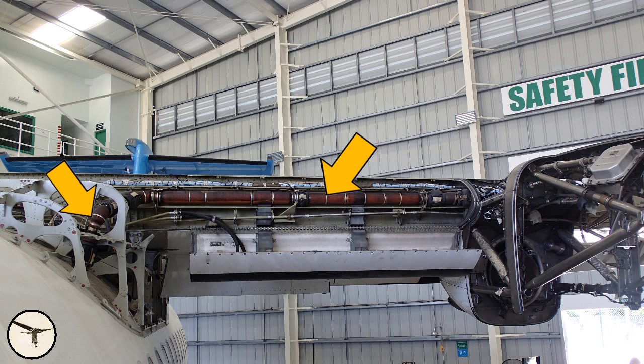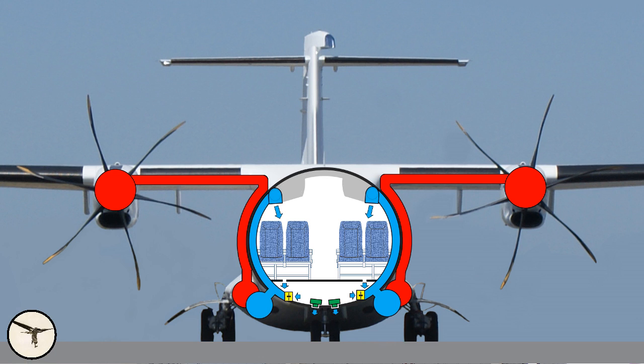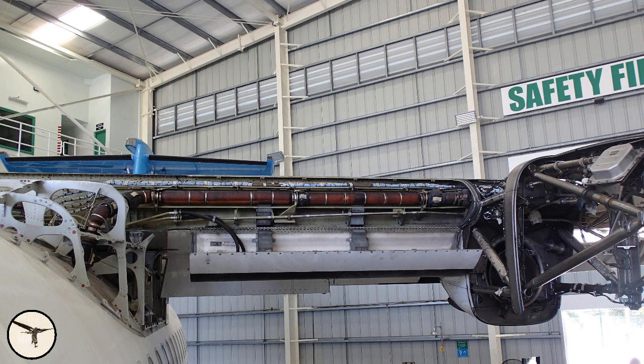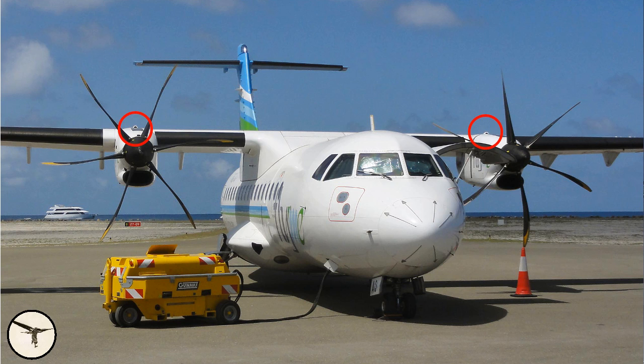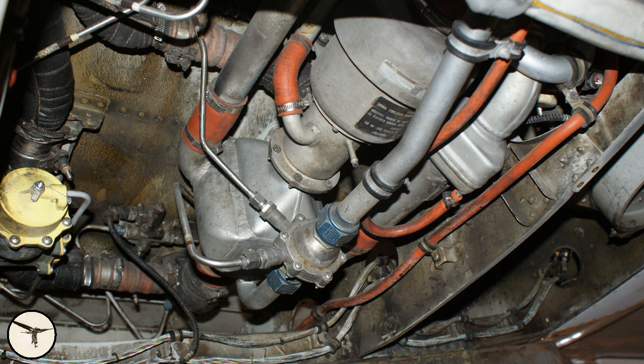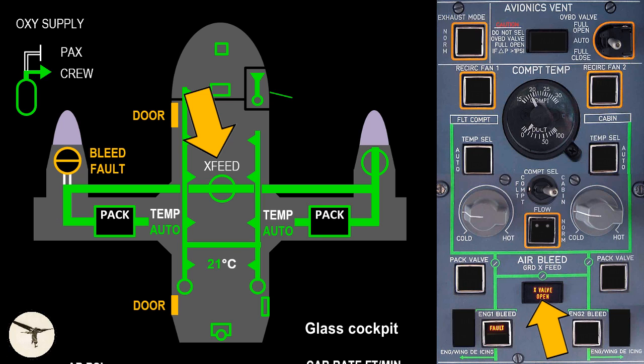From the engines, the bleed air flows through ducts in the leading edges and then inside the cabin walls to the area under the cabin floor. The wing leading edge is ventilated by ram air from an air scoop on top of the engine cowling. From the area under the cabin floor, the air is ducted to the respective air-conditioned units. A cross-feed valve allows one engine to supply both air-conditioned packs.